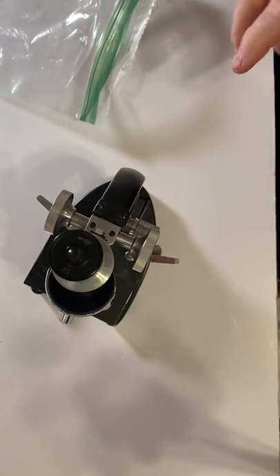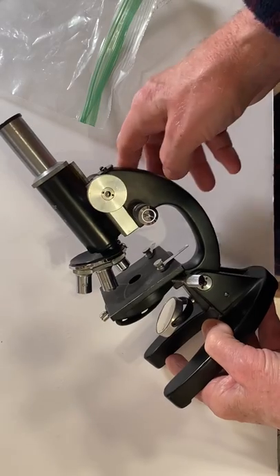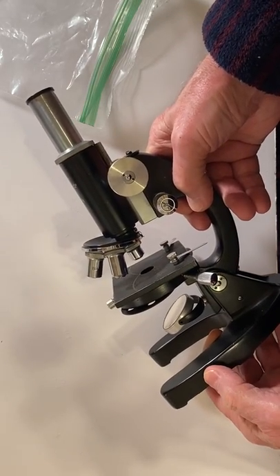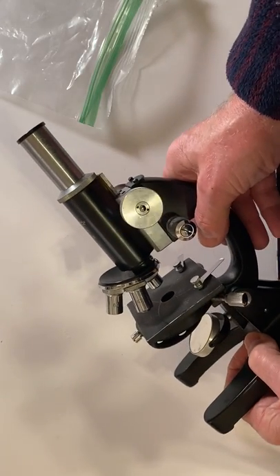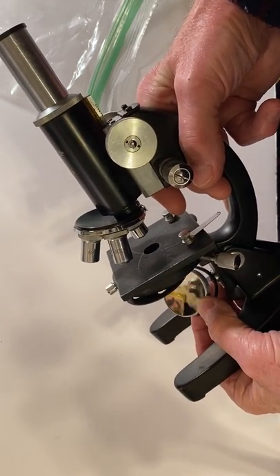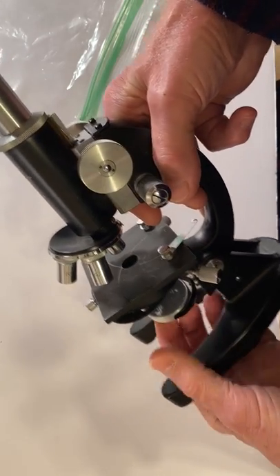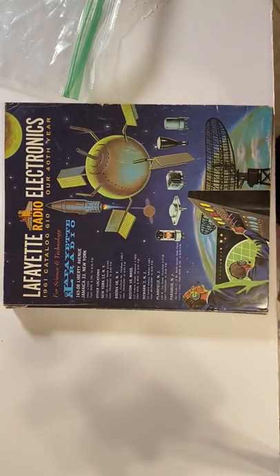So this is the Lafayette Radio catalog from 1961. As a result of that catalog, I was able to buy this microscope — and here it is. This is the 1200x microscope that was in that catalog. I was able to buy it on eBay because I had to have it as memorabilia. It came from a yard sale in excellent condition — it came in a box with four eyepieces and the objectives. It needed some cleaning but the glass was good, and the mirror — both convex and flat — was good. Without Lafayette Radio, I probably never would have been able to afford a microscope.